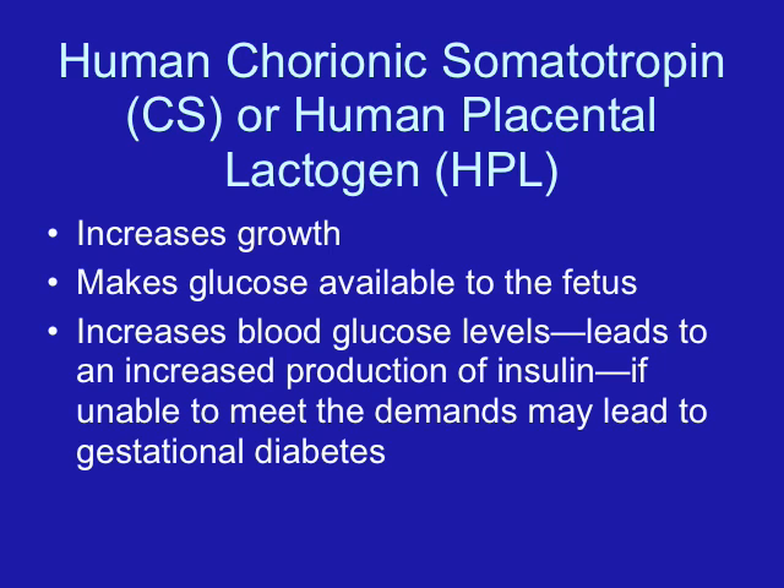Progesterone also decreases the vascular tone throughout the body because the blood vessels are lined with smooth muscle. This relaxed tone can lead to venous distention, edema, and varicosities — either varicosities of the legs or in the form of hemorrhoids.